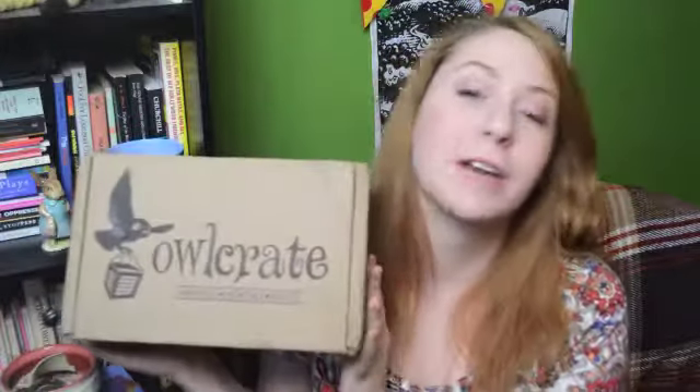Hey guys, it's Morgan here with Morgan Snow Reads. Welcome back. Today, very exciting and slightly terrifying, I have my first ever unboxing video for you. We are going to be opening this month's Owl Crate. I paid for this myself, so don't worry about any of that jazz. And let's get into this — quite literally this time.